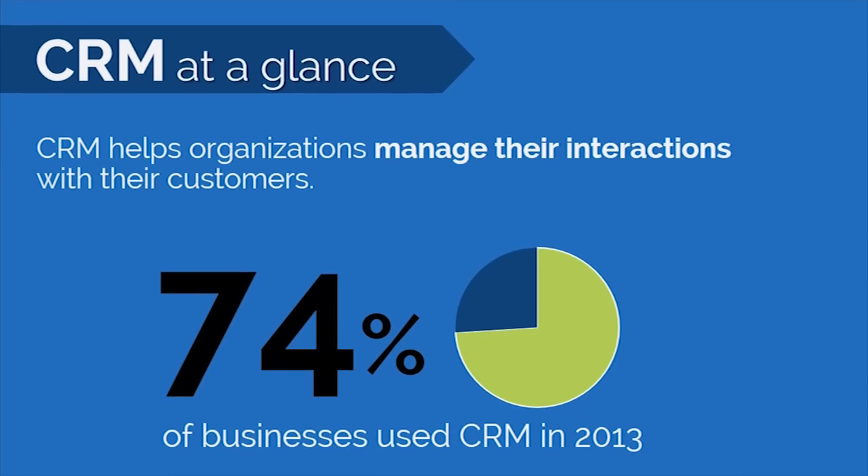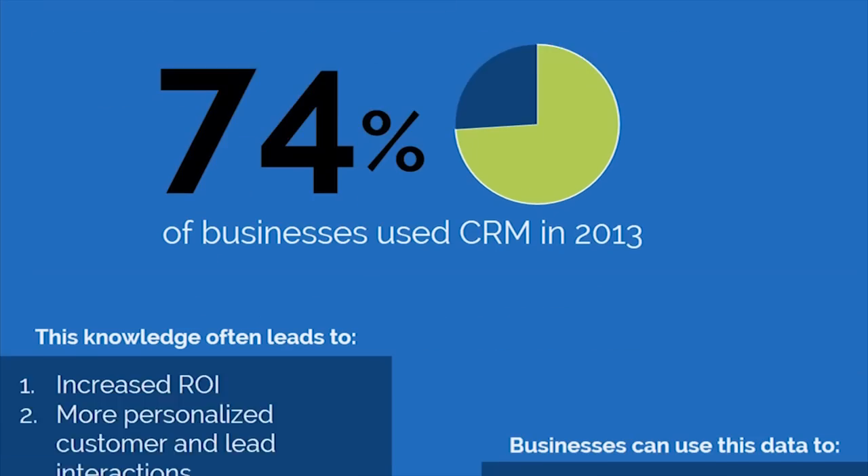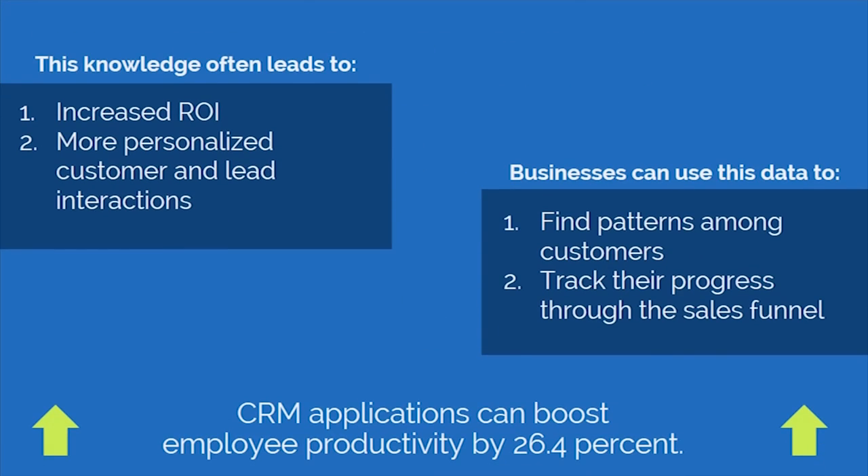CRM helps organizations manage their interactions with customers. 74% of businesses use CRM in 2013. CRM software that allows for interactions with prospective clients can lead to an increased ROI and more personalized interactions with customers. The data can help find patterns with customers, track progress through the sales funnel, and increase employee productivity.